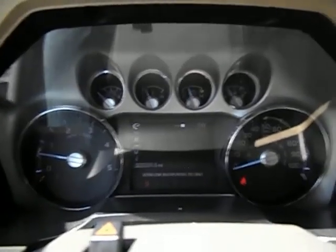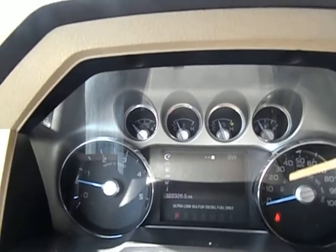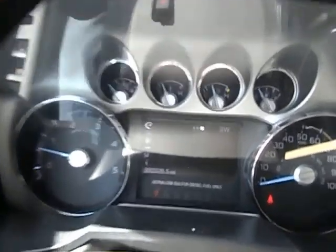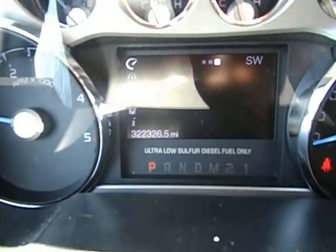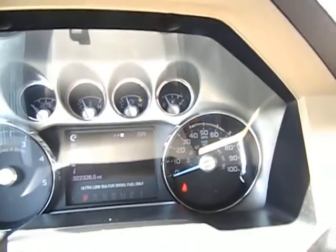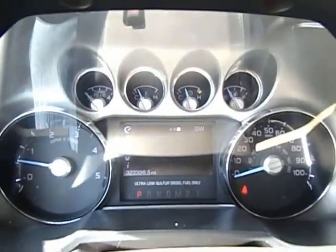I am test driving this truck today. We did already list this truck, but I drove it for the past three days over the 4th of July weekend. It does have 322,326 miles as I'm test driving it. There are no warning lights on the dash — the only light you see is the seat belt light, and I haven't taken off yet so I don't have my seat belt on, obviously.